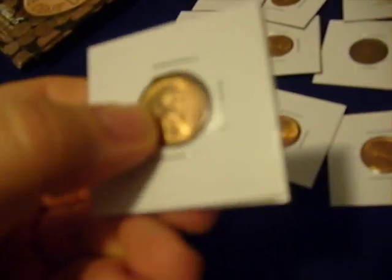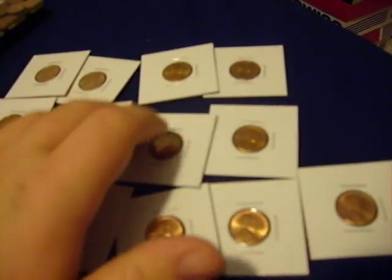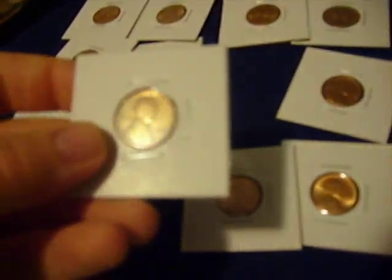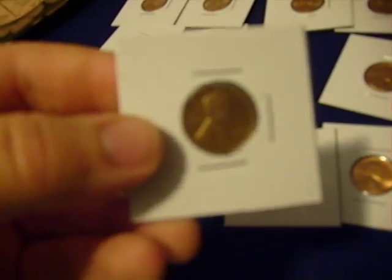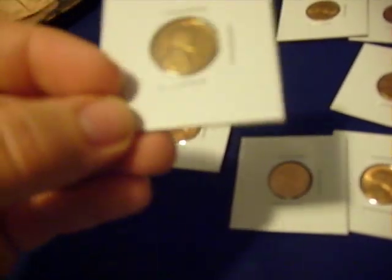These pennies I found were almost uncirculated BU condition — real shiny, still have their mint luster. They're all S-mint marks, so they're really nice. They probably came from sets or whatever. The oldest one I have is a 1927, but there isn't an S or anything. It's got a little wear, but it's a pretty good grade. You can see the little lines in the wheat years on the back — that's a pretty good teller. It's pretty nice and still has its luster.